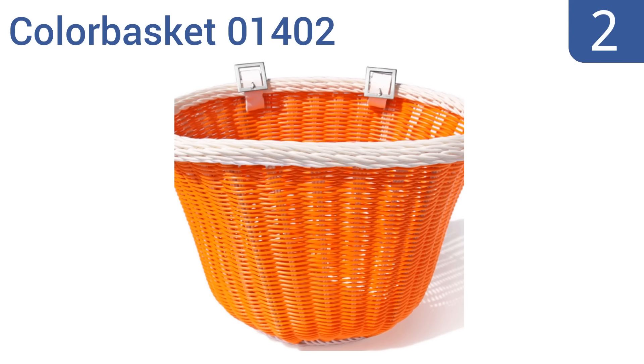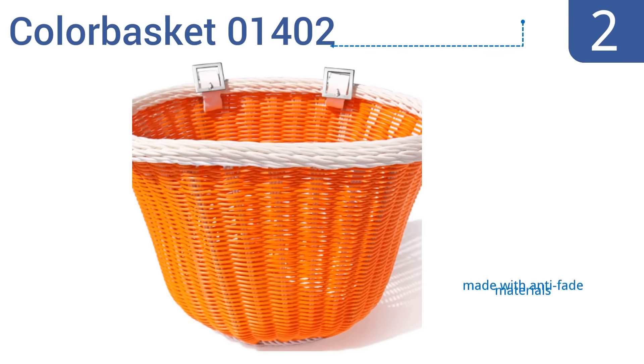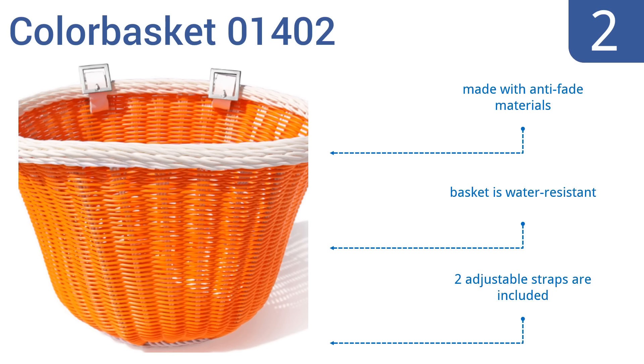At number two, hand-woven for quality and strength, the Colher Basket 01402 is available in a bright orange color with attractive white trim. Unlike many of its wicker counterparts, its durable synthetic cord will not crack or splinter, making it a safe option for bike travel. It's made with anti-fade materials, is water resistant, and includes two adjustable straps.